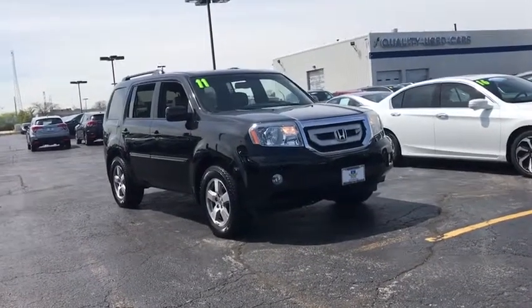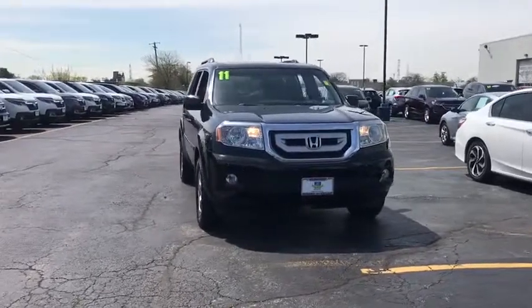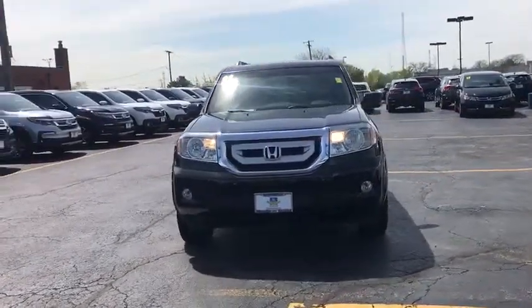2011 Pilot. Optimal utility. Indulgent interior. Powerful performer. You'll be ready for almost anything in the Honda Pilot.